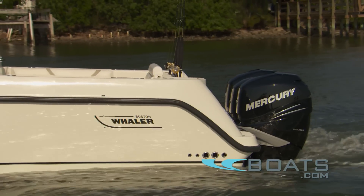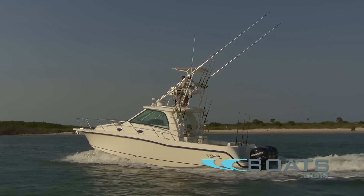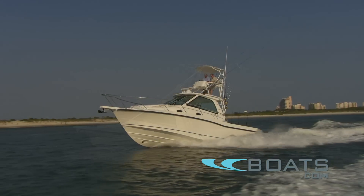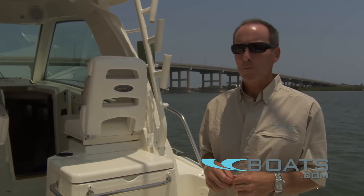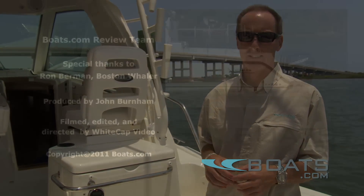Is this the ultimate 35-foot luxury fishing boat? That's up to you to decide. But by catering to the hardcore angler while still offering the amenities for those who want to cruise and entertain, Boston Whaler has created a versatile all-around performer.